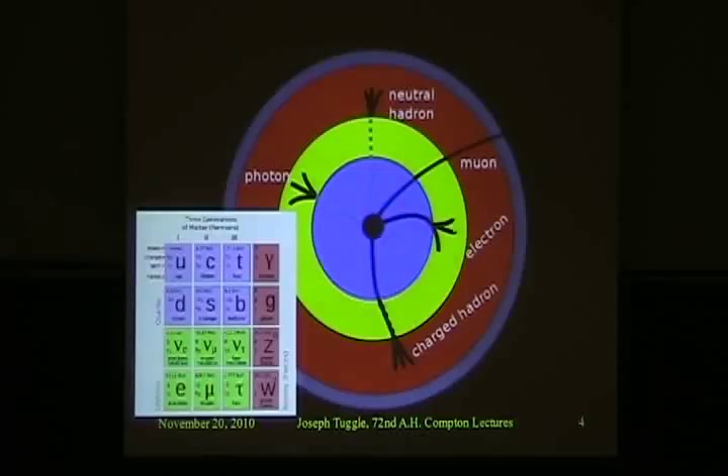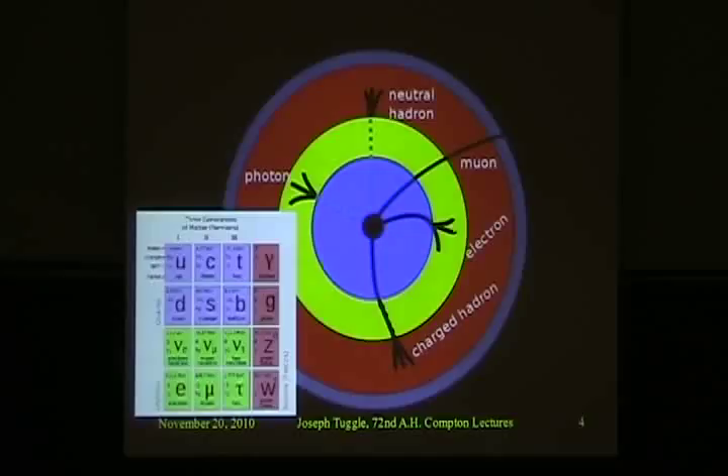For the next few minutes I'm going to talk about how each of these detection layers actually works. There are two words I want you to remember, because this is what everything is based on: ionization and scintillation. These are the two types of physical processes that we use to detect particles.